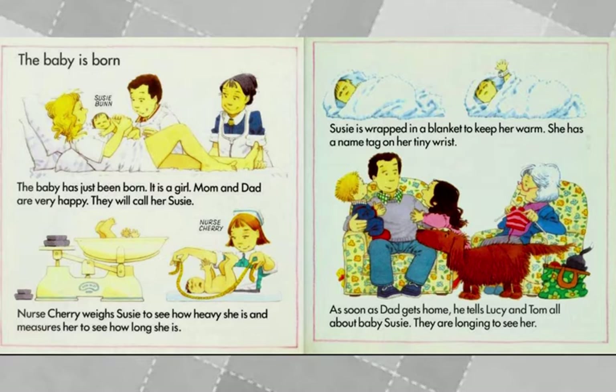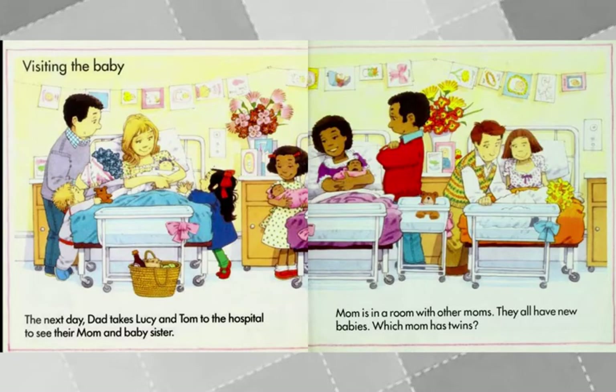As soon as Dad gets home, he tells Lucy and Tom all about Susie. They are longing to see her. The next day, Dad takes Lucy and Tom to the hospital to see their mom and baby sister. Mom is in a room with other moms — they all have new babies. Which mom has twins? Look for the two babies with one mom.